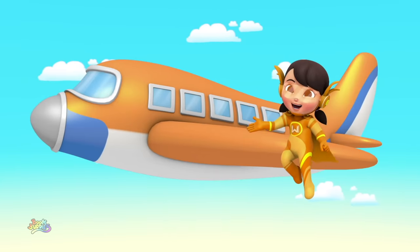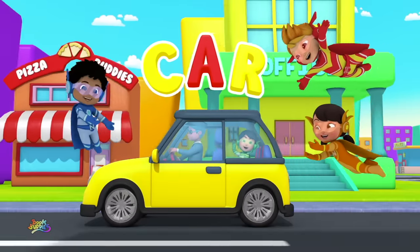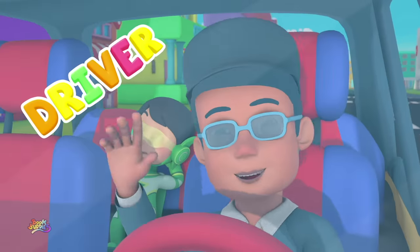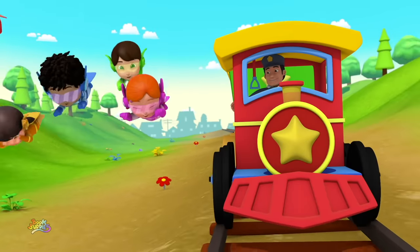A. Airplane. B. Building. C. Car. D. Driver. And E is an engine on a train! A, B, C, D, E! Woo!